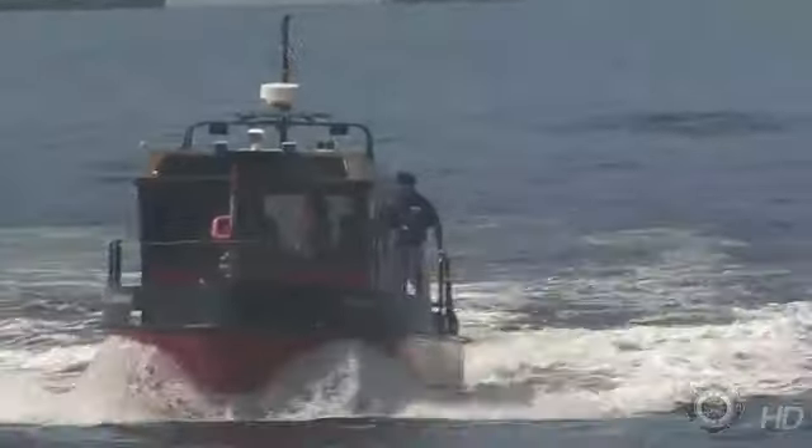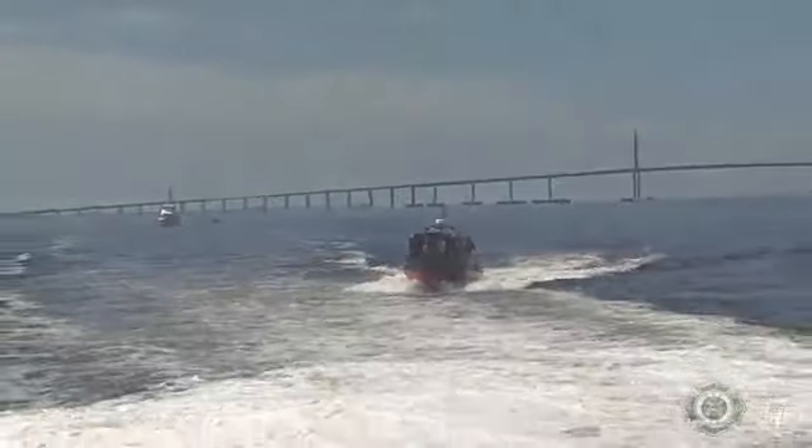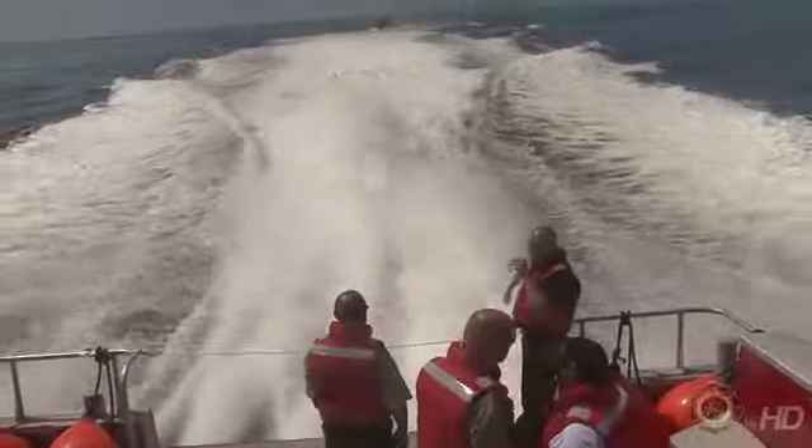The monitors are shutting down as the Patriot begins to show its speed. The vessel takes off like a rocket across the waters of Tampa Bay, traveling at a top speed of 45 miles an hour.